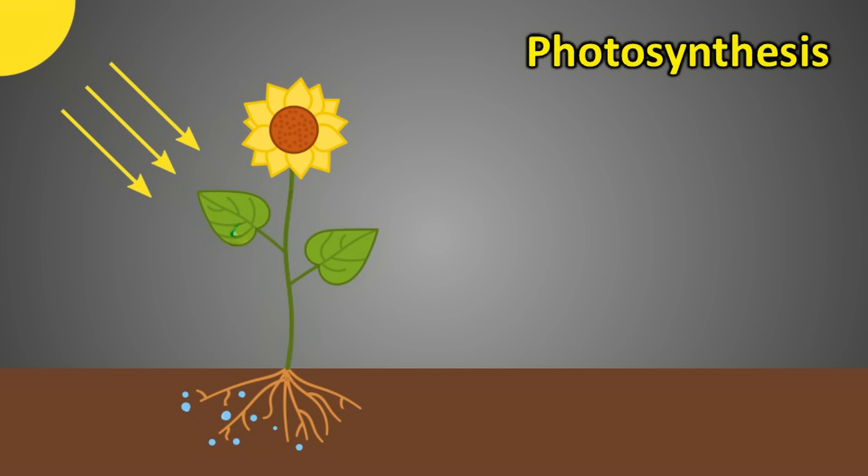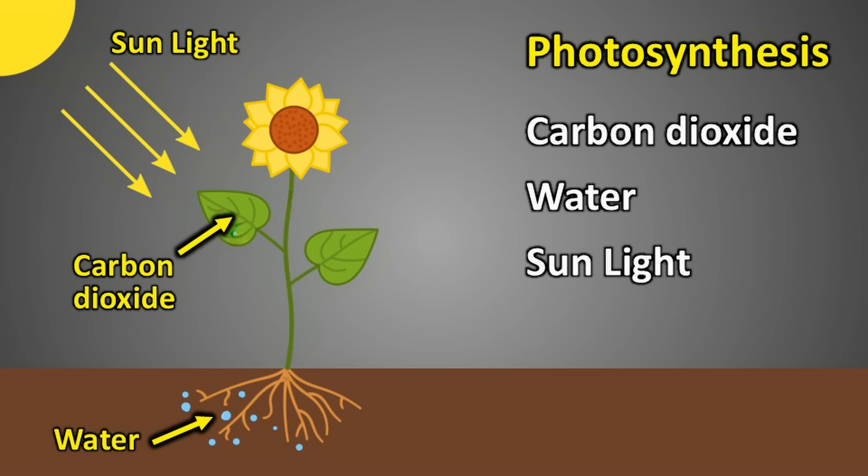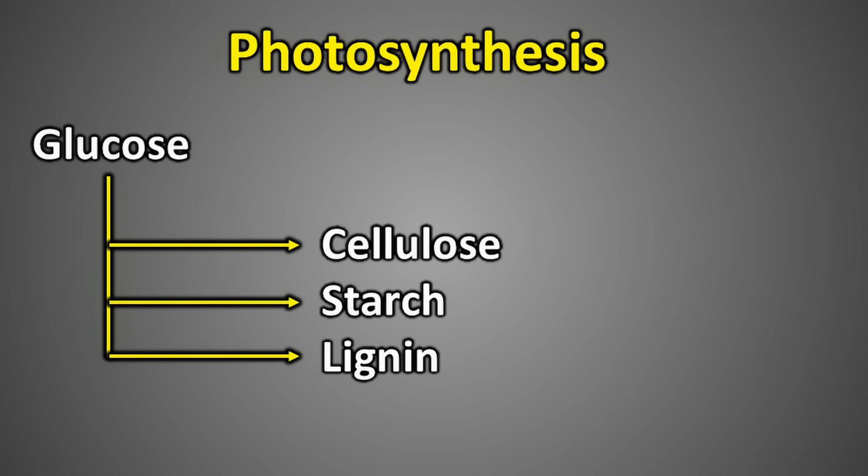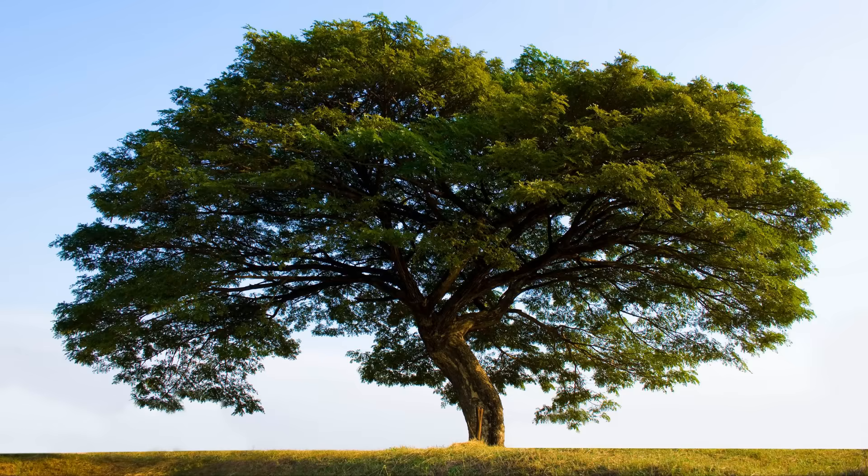The process responsible for this is photosynthesis. For photosynthesis to occur, plants primarily need three components: carbon dioxide, water, and sunlight. Oxygen is the main by-product of this process. Through photosynthesis, plants primarily produce a compound called glucose, which is then used to create various complex compounds such as cellulose, starch, and lignin — the building blocks that form the leaves, branches, and trunks of plants and trees.